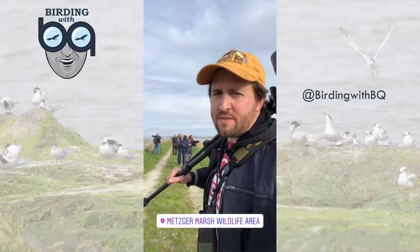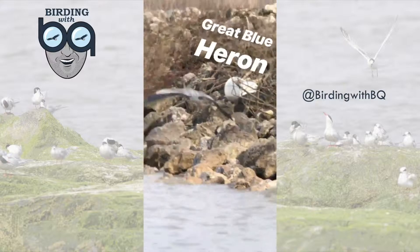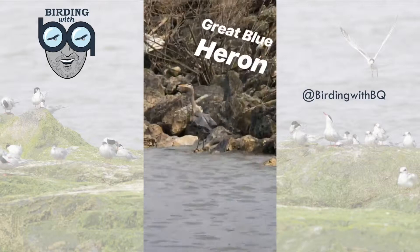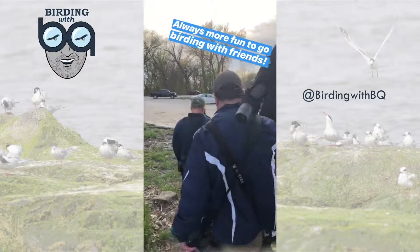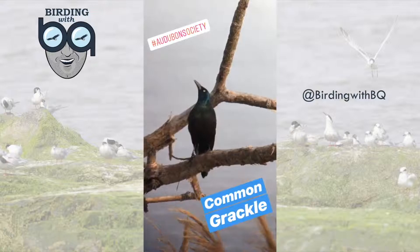After doing big things at Howard Marsh, we've decided to make our maiden voyage — my first ever trip to Metzger Marsh. Great Blue Heron nails the landing. Common grackle.